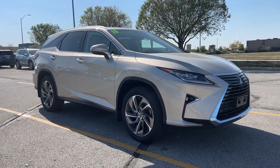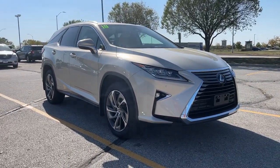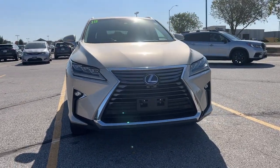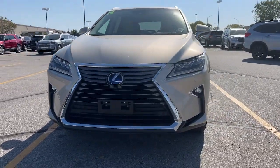Your next car could be the 2019 Lexus RX. With less than 45,000 miles on the odometer, this vehicle stands out from the rest.